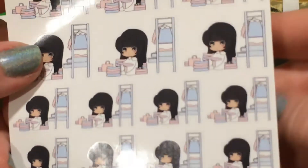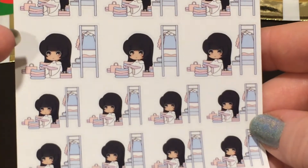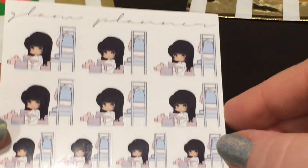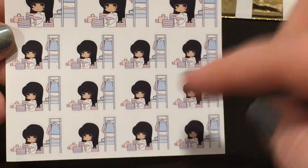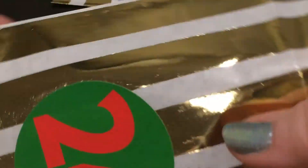Day 23 is like folding clothes, hanging clothes, organizing clothes — it could be decluttering. I love this one! I will definitely get use out of this one. So cute with the little closet and everything. I absolutely love that one.